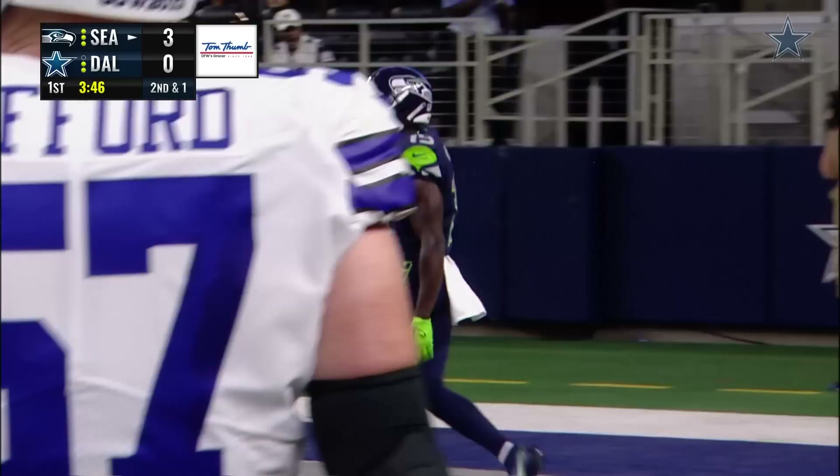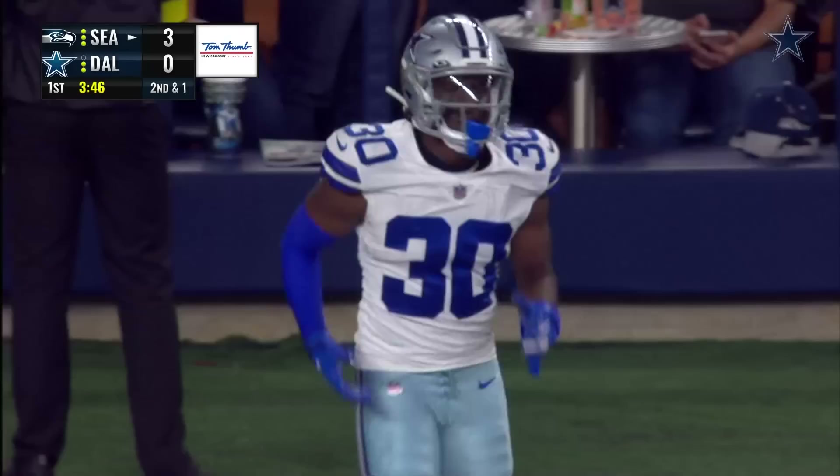Block. Going deep downfield. Look at the goal line — Penny Hart. Touchdown, Seahawks.